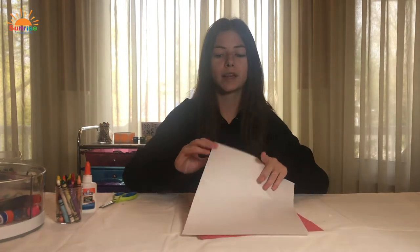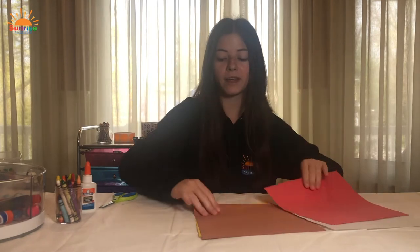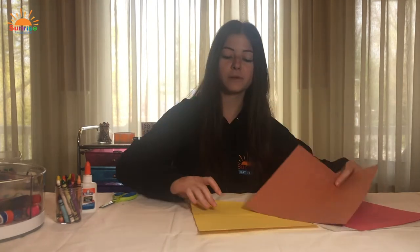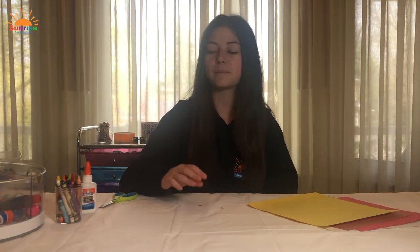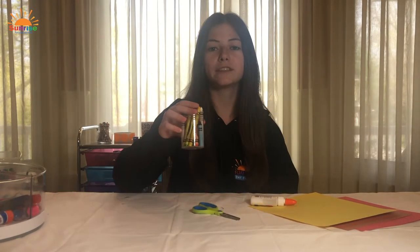First, we're going to make a pizza craft. What you will need is some different colored pieces of paper: white for the crust, red for some pepperoni, brown for some mushrooms, and yellow for the cheese. You can always use white paper and color it if you don't have colored paper. You will also need some glue, scissors, and crayons or something you can draw with.